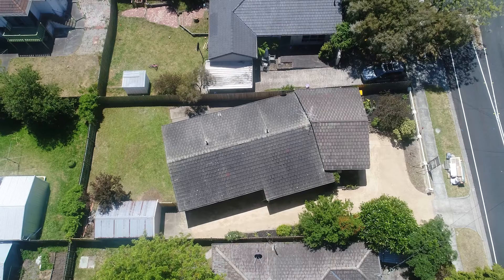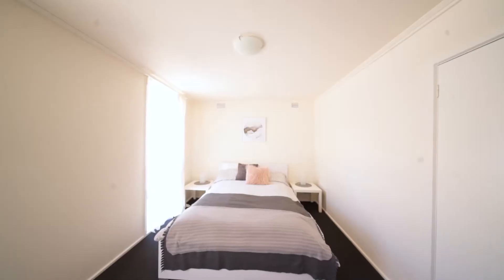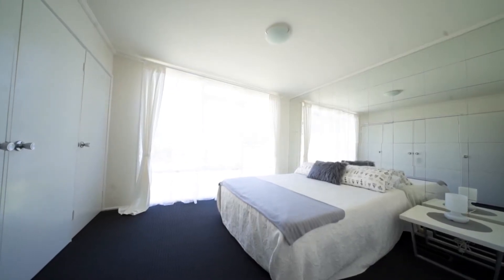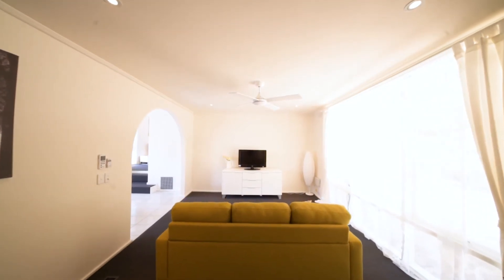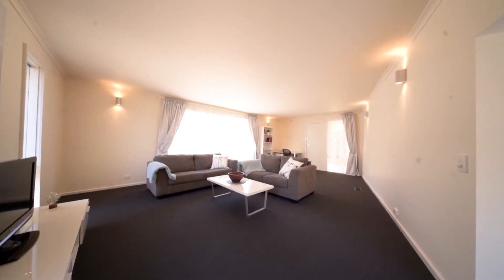This home sits neatly on a 568 square meter block and has three king-size bedrooms. It boasts three living areas: dining with the kitchen, a living area, and that massive room with its own private entrance.